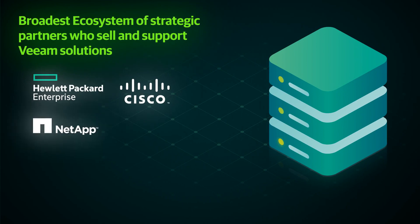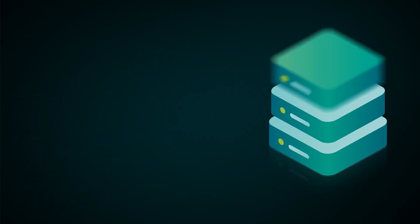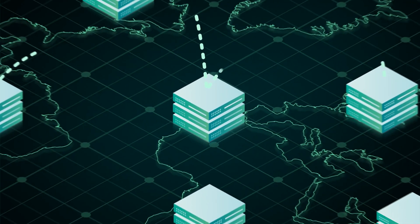Cisco, NetApp, IBM, Dell, EMC, Pure Storage and more. Veeam quickly expanded worldwide by partnering with a network of managed cloud providers.